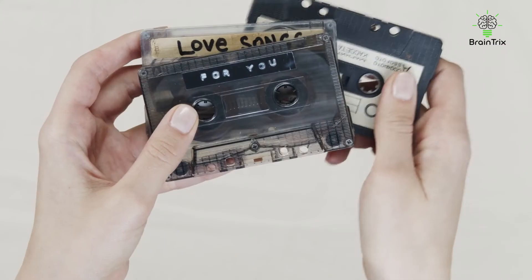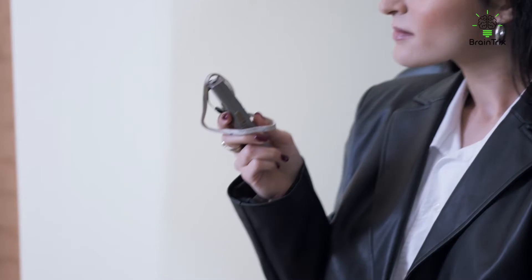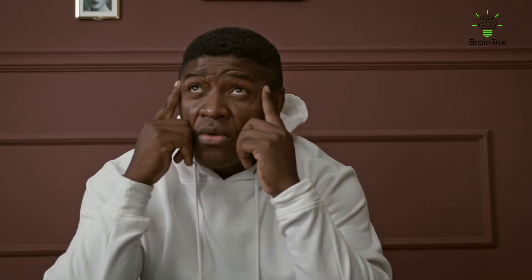Make use of a recorder. Record the material you're learning and listen to it a few times. It may take some time to get used to the sound of your own voice, and this strategy may seem unusual at first, but it is useful because it allows all types of memory to function. First, you read the information so you can see it; then your ears pick it up. The more senses you engage with what you're learning, the better you'll remember it.